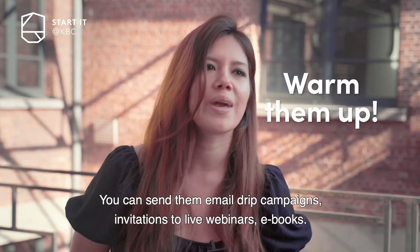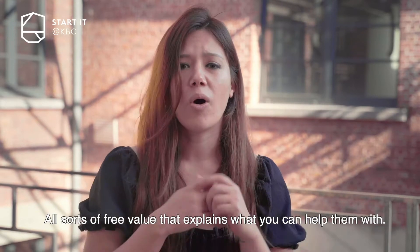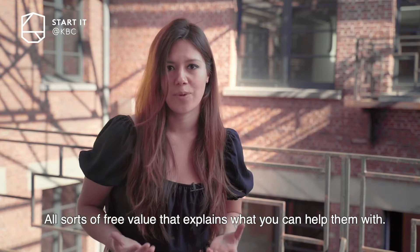You can send them email drip campaigns, invitations to live webinars, e-books and all sorts of free value that explains what you can help them with.